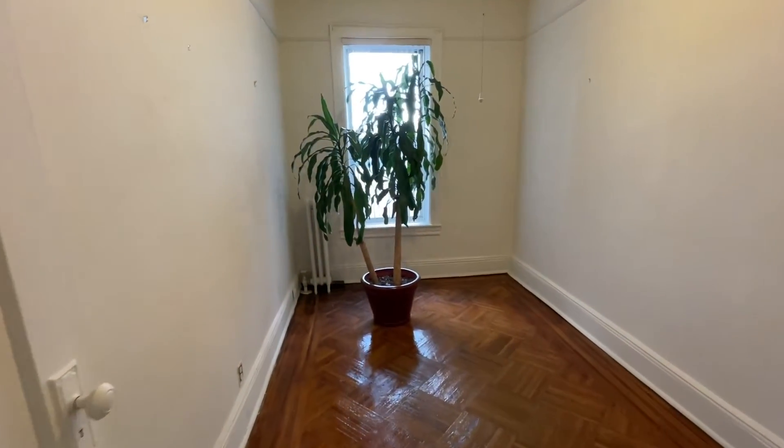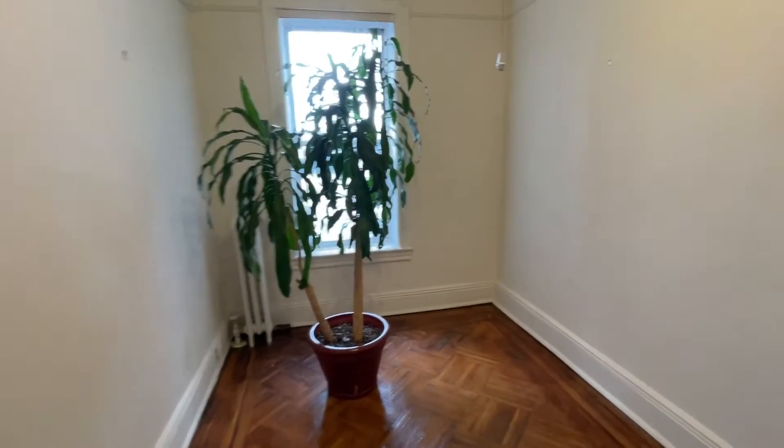The second room can be used as an office space. There's a nice large window here too, and it has its own closet.